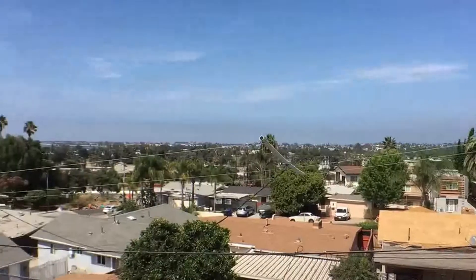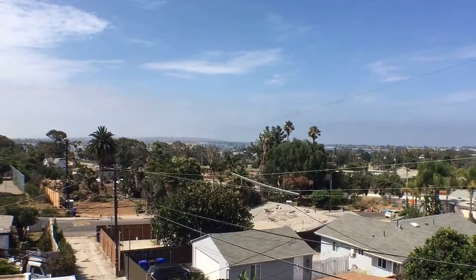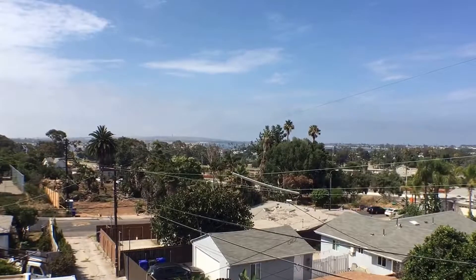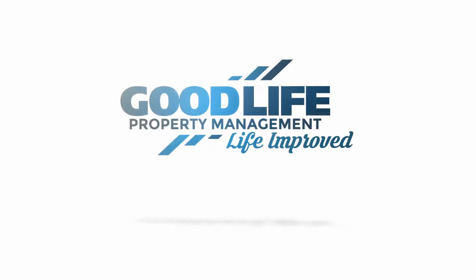This concludes our virtual tour. This is again a three-bedroom, two-bath unit located in Bay Park. Thank you for watching.